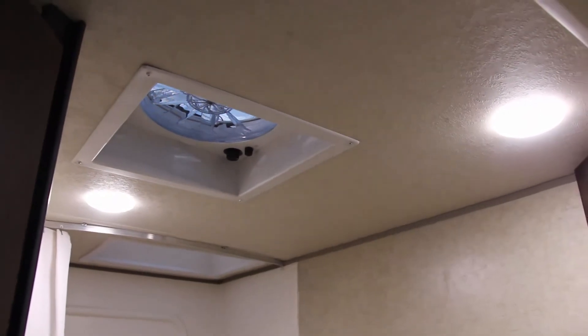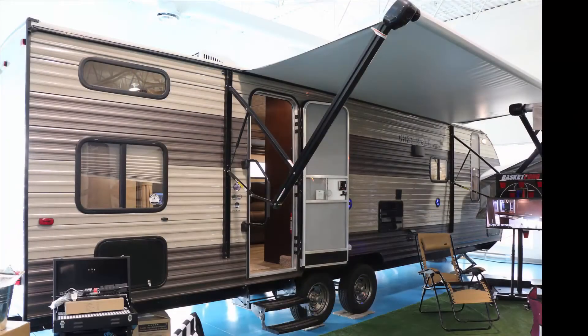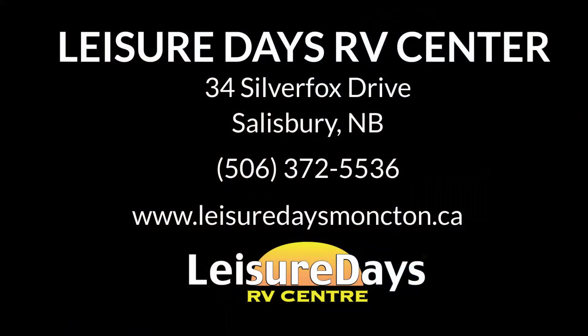The 12-inch ceiling fan will replace the trailer's air three times per minute, keeping it smelling fresh. Visit us today to learn more about our full lineup of Cherokee products.